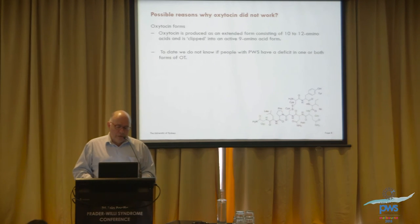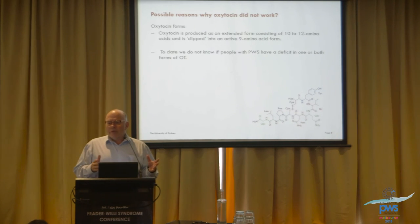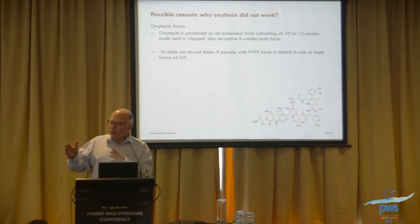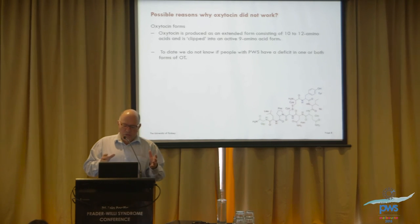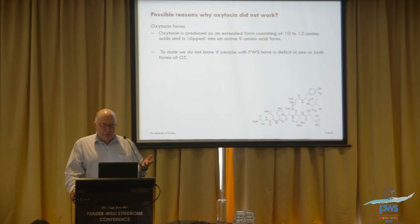There's another possibility we did not fully understand at the time: oxytocin is actually made in two different forms — one longer and one shorter. The brain first produces the long one and then chops off a bit at the end to make the short one, which is the active form that works. We are not sure whether folks with PWS have a problem in this chopping-off function.